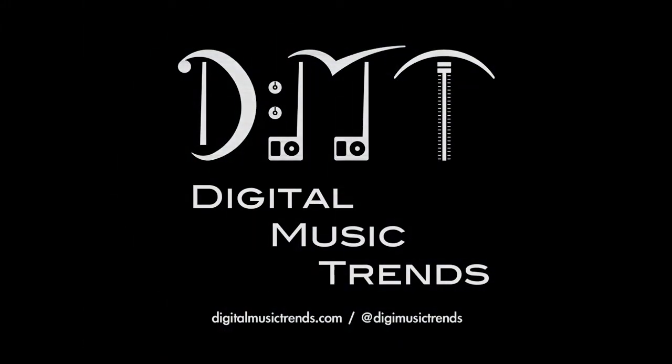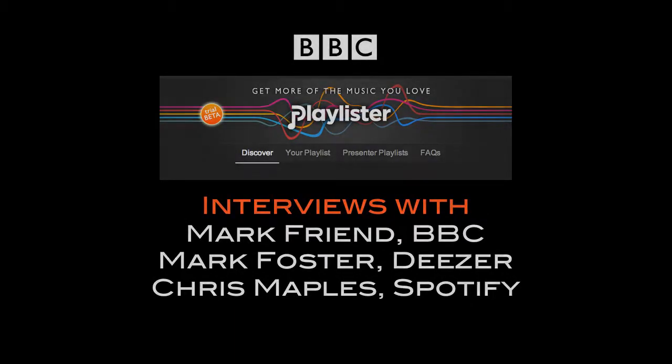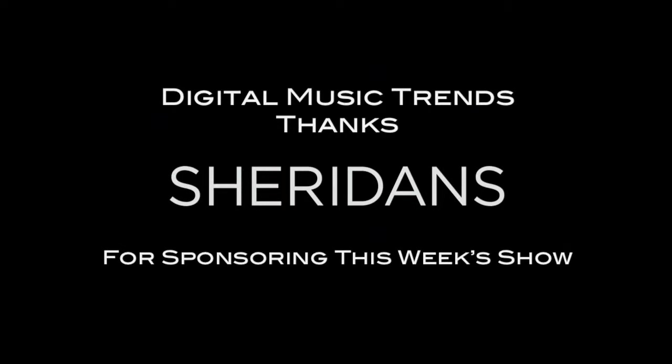This is the DMT one-to-one show episode 30, on the 10th of October 2013 — a feature on the new BBC playlister, including interviews with executives from the BBC, Deezer, and Spotify. This week's show is sponsored by media law firm Sheridans at sheridans.co.uk.